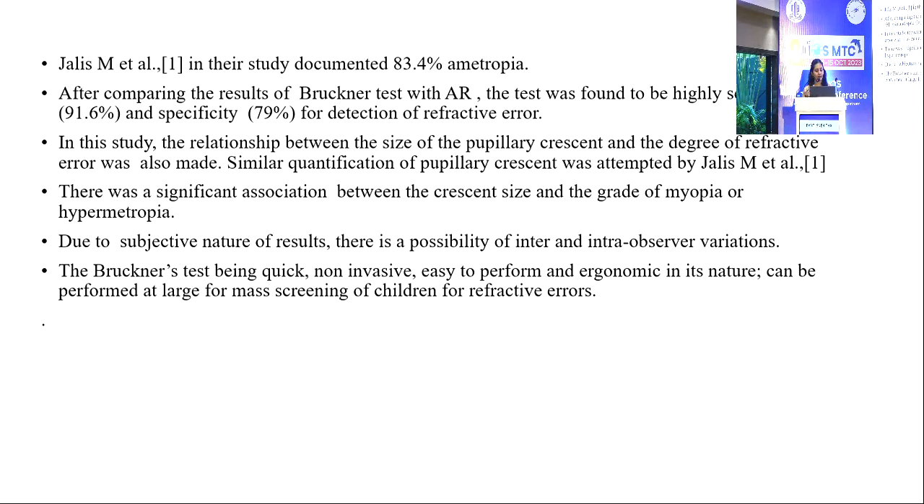The relationship between the size of the pupillary crescent and the degree of refractive error was also assessed. There was a significant association between crescent size and the grade of myopia or hypermetropia. Due to the subjective nature of results, there is a possibility of intra- and inter-observer variation.